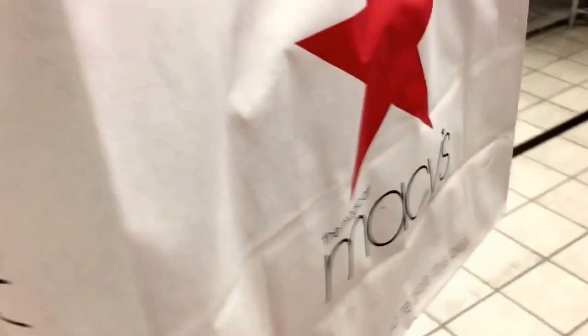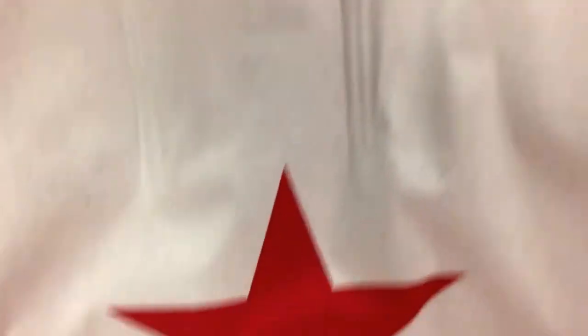I got my Estee Lauder pack! This is awesome, I love this.